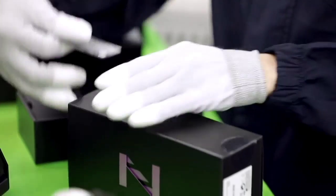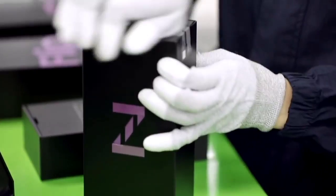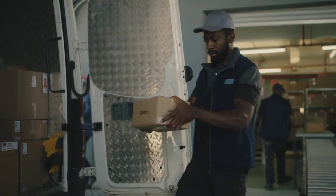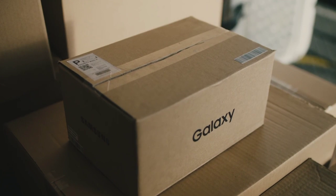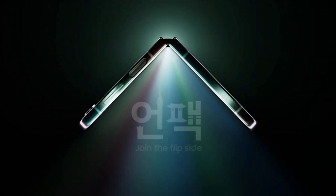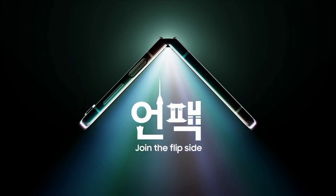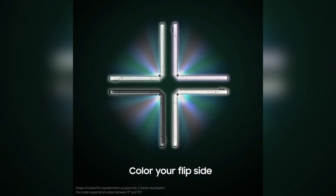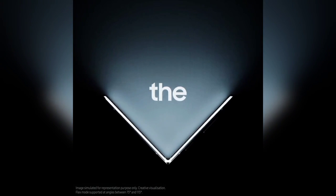The new series of foldable phones are only a few days away, and Samsung is not holding back this time around. The company has been showing off its next generation foldable phones one way or the other these past couple of weeks, and today Samsung has posted yet another teaser video of the Galaxy Z Flip 5, which finally confirms a long-standing rumor that the device will actually be without any gaps when it's folded.